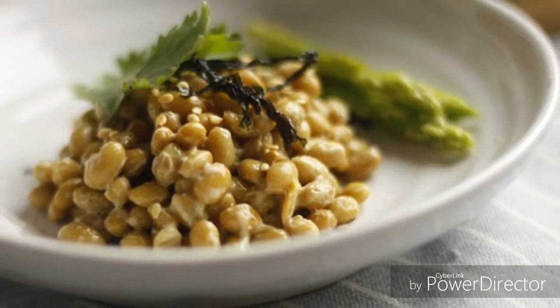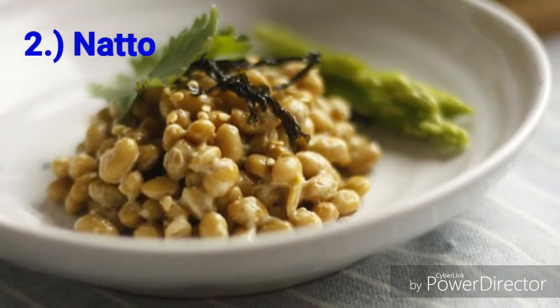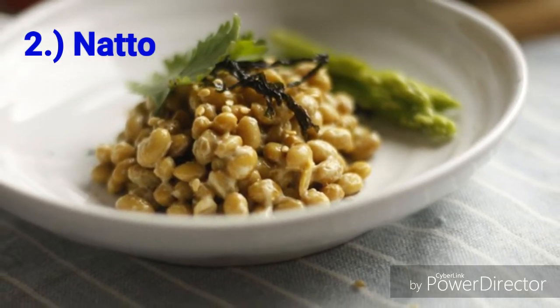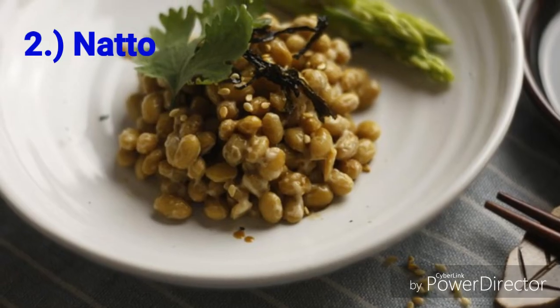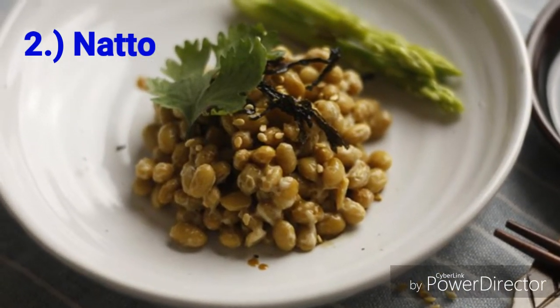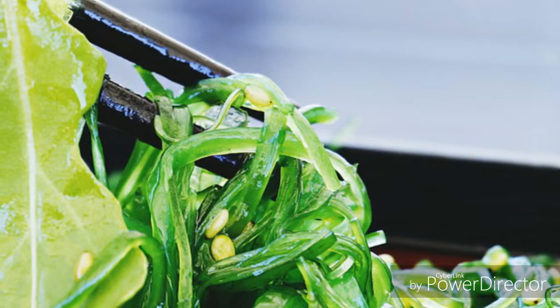Number 2: Natto. You might not like its unpleasant smell, but natto surely is a superfood in Japan for a long time. If you want a metabolism boost and easier digestion, this food is a real deal. It also has calcium which is good for your bones.